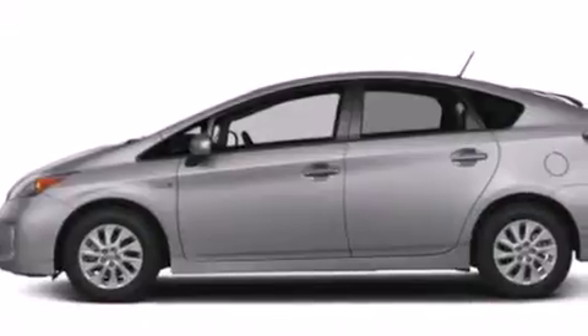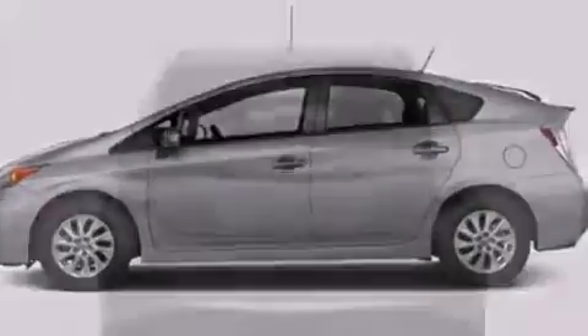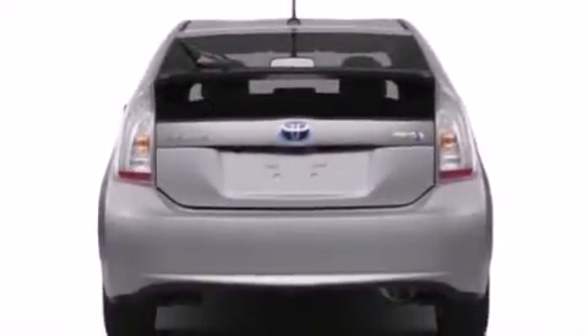With an EPA estimated rating of 49 miles per gallon on the highway, this vehicle helps leave money in your pocket where you want it.